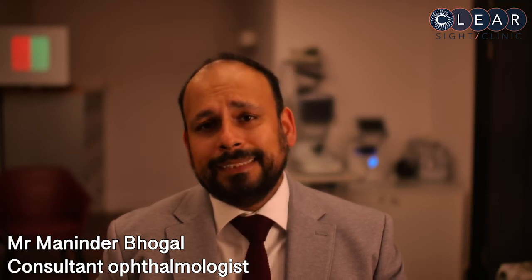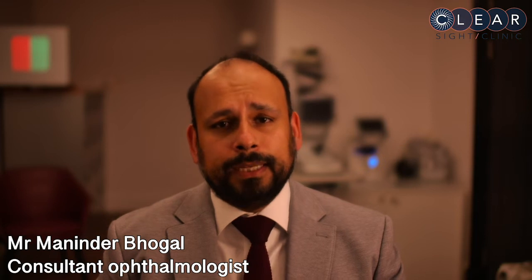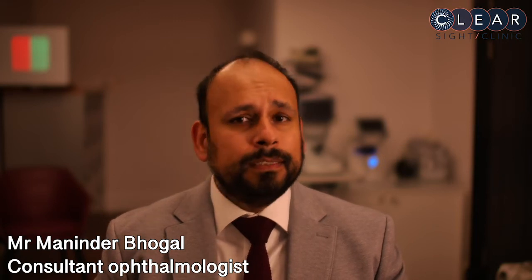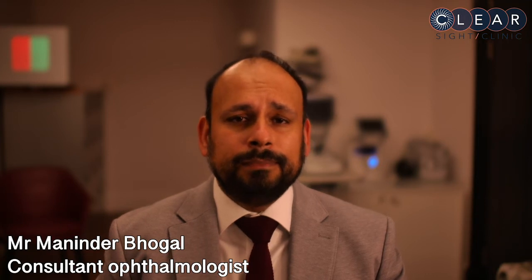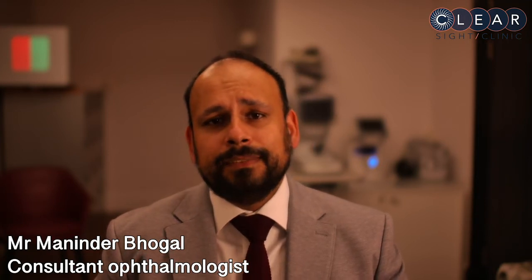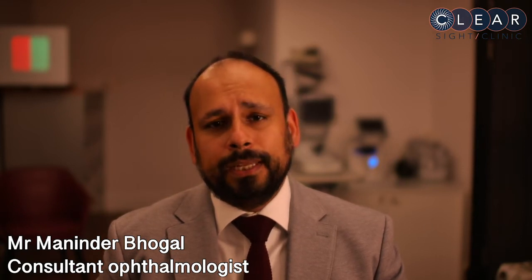In the past, replacing the damaged endothelium meant replacing the whole cornea with a procedure termed a penetrating or full thickness transplant. In the past two decades, there have been great strides in corneal transplant surgery so that now we can selectively replace the endothelial cells without removing the other healthy layers of your cornea.